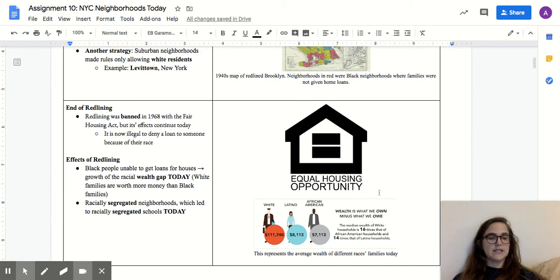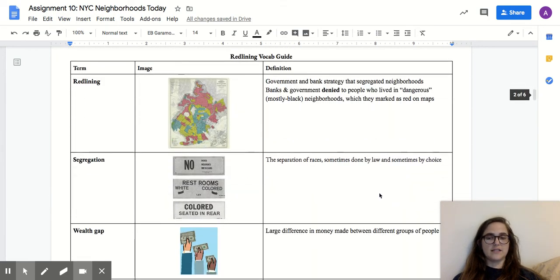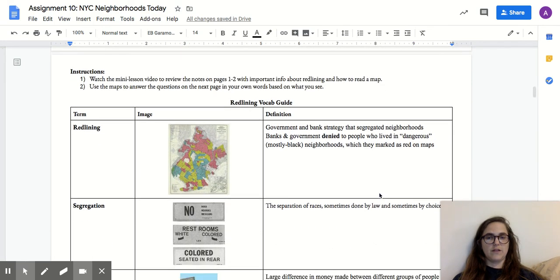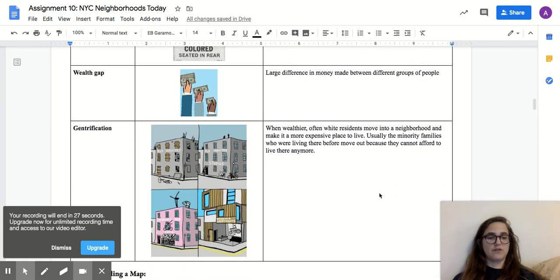So that's my mini lesson on redlining. You're going to use that to help you complete the assignment. I've put a vocab guide here with images to help you with any confusing vocabulary words. If you want help answering questions about the maps, look at the next video, which is the map read-aloud. Thanks, team.